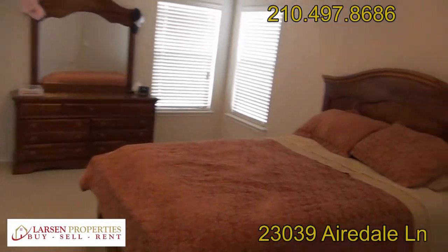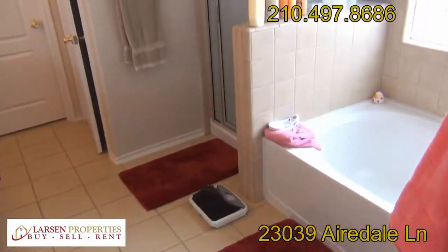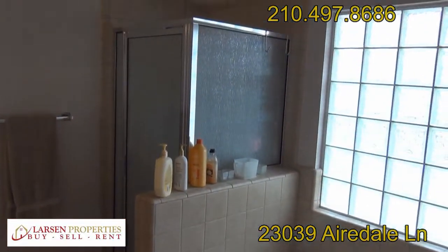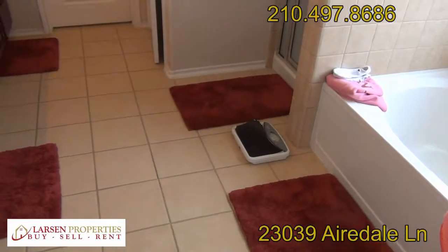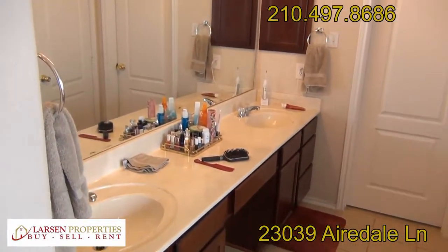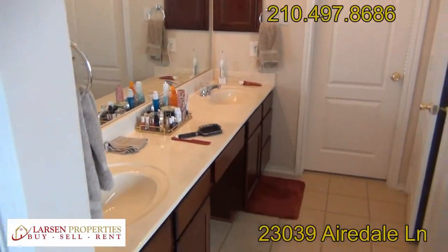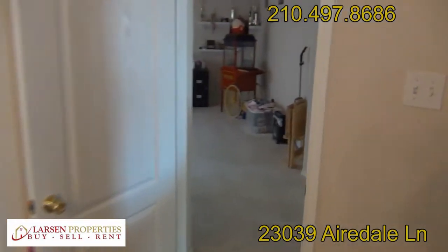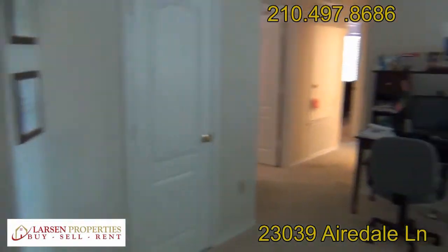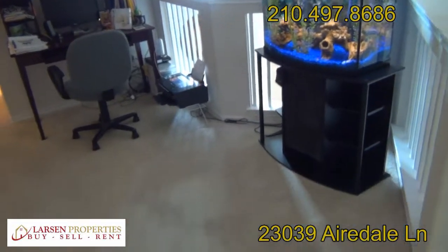The master bedroom features a ceiling fan, really good blinds, and a walk-in closet. The master bath has a separate garden tub and a stand-up tiled shower. There are dual closets in the master bedroom and dual sinks — great for storage.